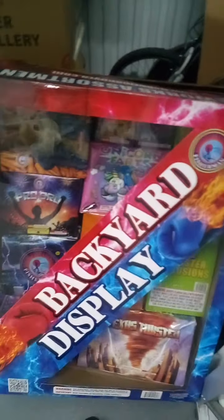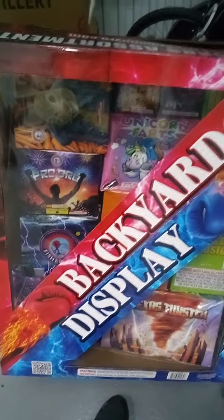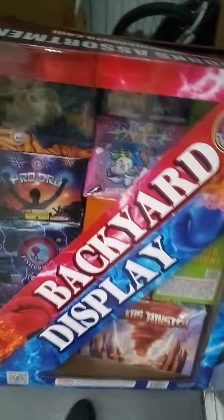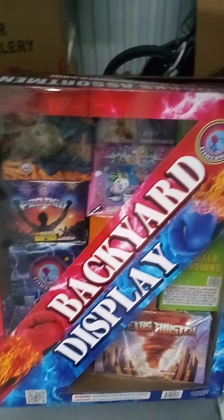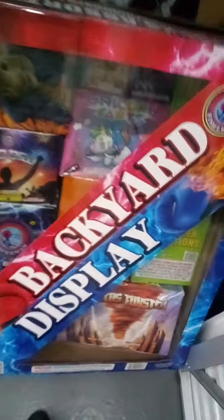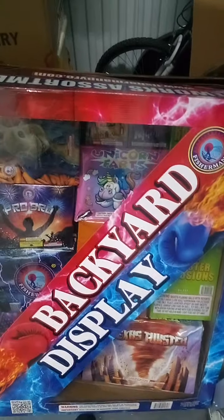All right guys, here's TSP coming with another update. This is an unboxing of the Fisherman Backyard Display Assortment. This is brand new — I think it came out at the end of 2021. It's basically a big box assortment from Fisherman Pyrotechnics. You can look on their website at www.fishermanpyro.com for more information.